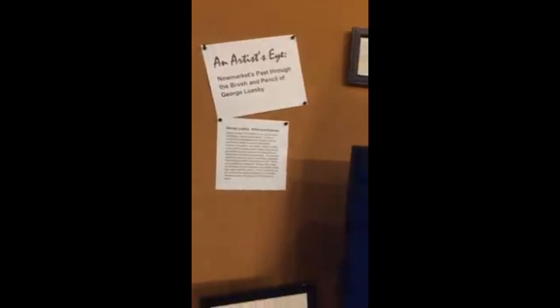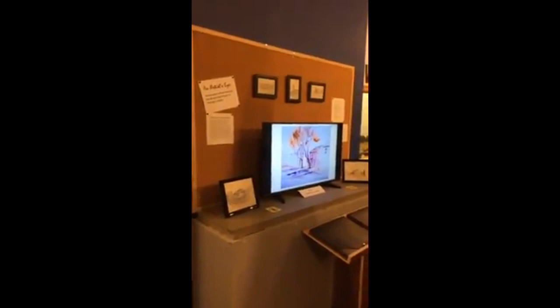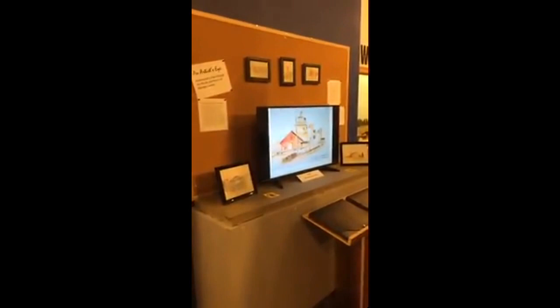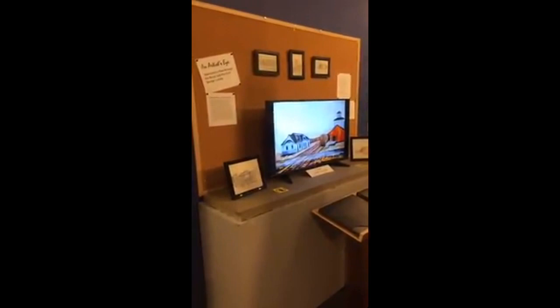We'll just take a little walk around here and take a look at what there is to see. As you can see, we have a monitor set up where you can come in and take a look at — there's about 250 slides of the artwork that is in my collection, left to me by my Uncle George.